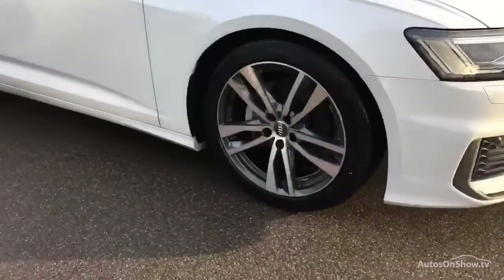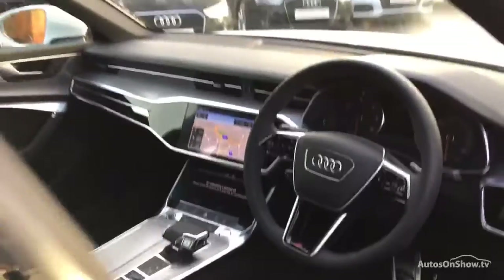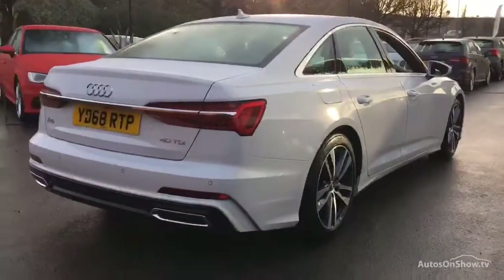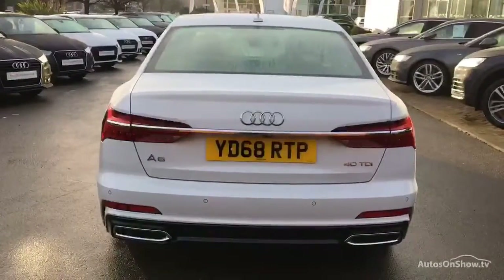What it takes to become an approved used Audi: before reaching our forecourt, every pre-owned Audi we receive has to go through six independent background checks, completed with a full service history provided. Each car is subject to a stringent 145 separate mechanical, interior, and exterior inspections.